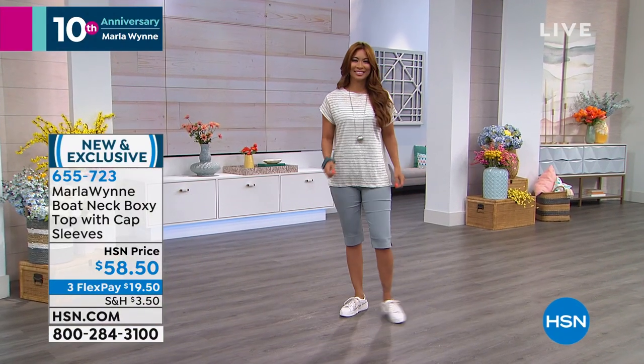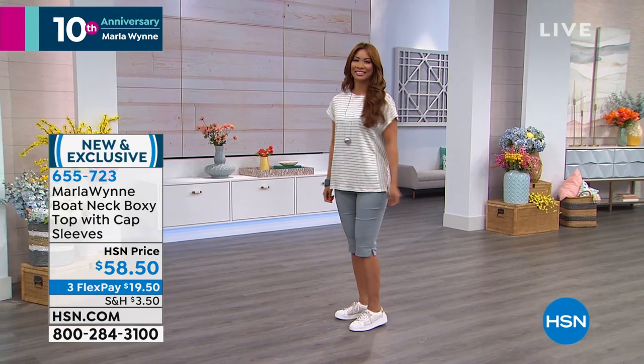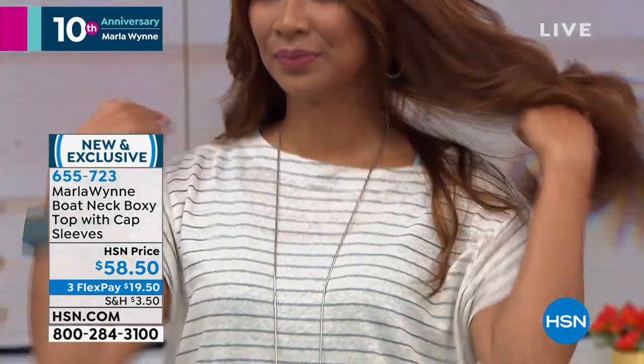It's not a poncho, it's not overwhelming. I have vertical stripes on the side, horizontal down the front with a cap sleeve.